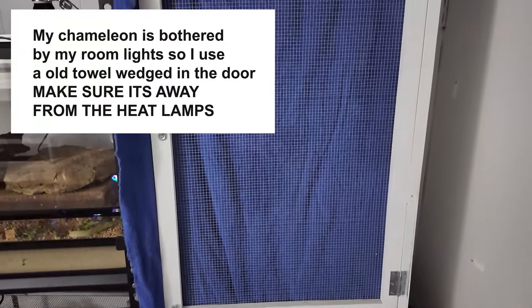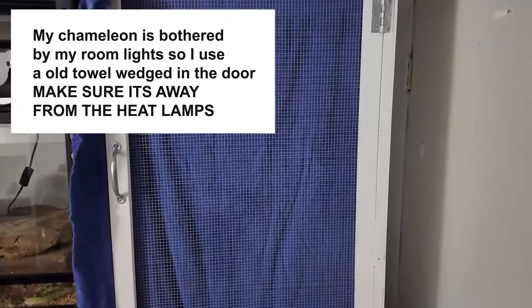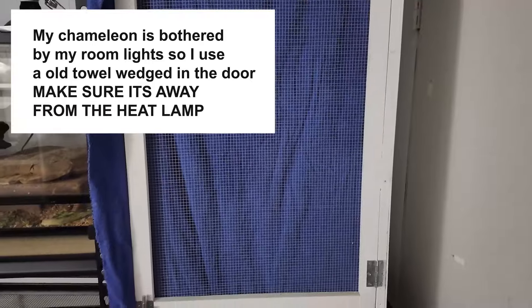If they go to sleep once the lights go off, you're good. If the lights are off and their eyes are still open, they're looking around but want to sleep — put a towel or something over the enclosure to block the light coming in. But remember, don't put it on the heat lamps, just put it on the front of the tank to block the light. Because if you leave it over the heat lamps overnight, it might start a fire when the heat lamps turn on and it gets very hot.